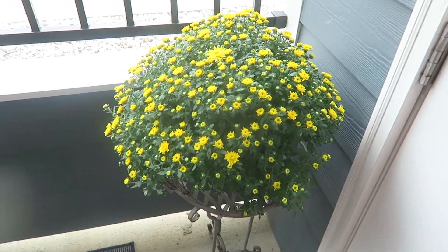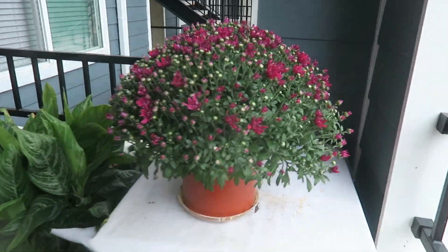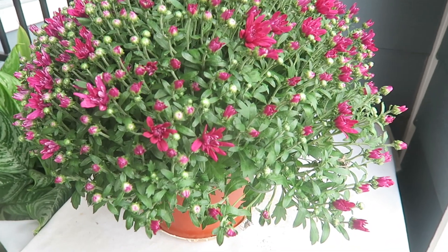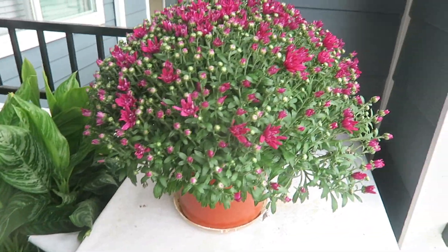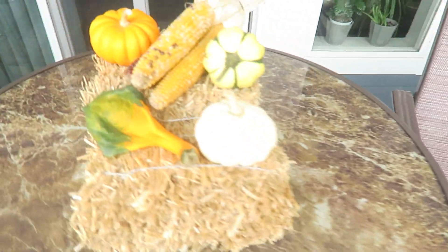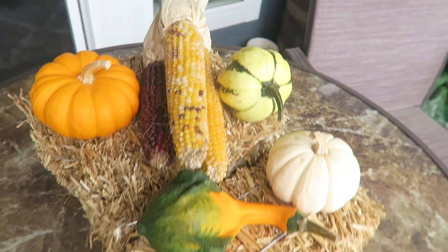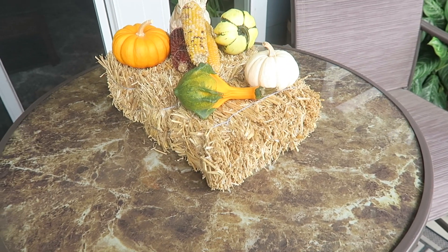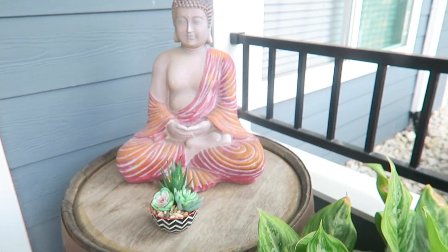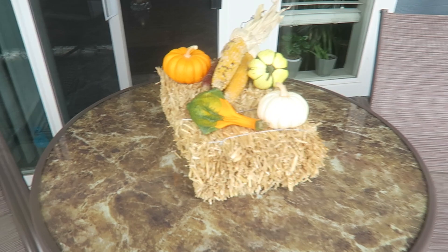Then we have our yellow mum here on this plant stand. And then over here, we have another mum — it's kind of a purplish lavender, maroon, burgundy kind of color. And then on the table we have some little haystacks, and some gourds, and some pumpkins, and some corn that we have right there on our table. I had a little succulent on the table before, and I just moved it over here in front of our Buddha on our wheelbarrow. So that's what we have out here on our patio.